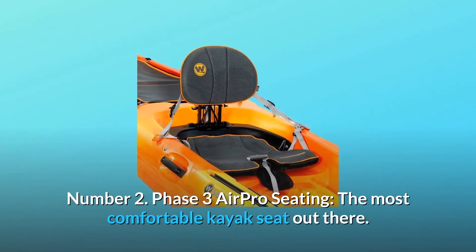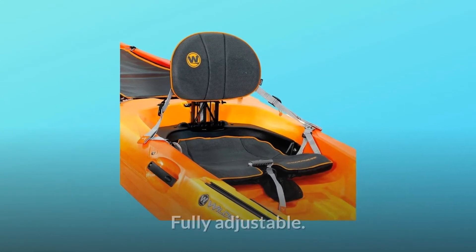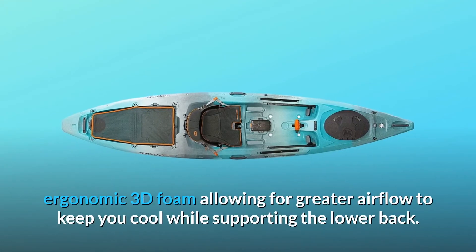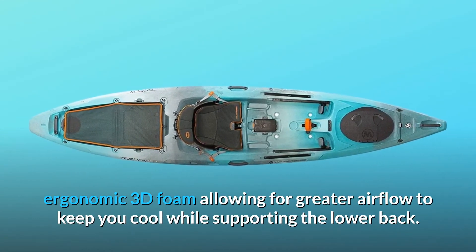Number 2: Phase 3 Air Pro Seating — the most comfortable kayak seat out there. Fully adjustable. Mesh fabric covers honeycomb vented, ergonomic 3D foam, allowing for greater airflow to keep you cool while supporting the lower back.